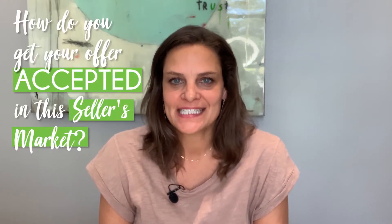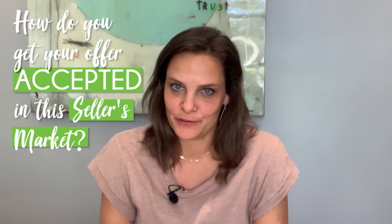How do you get your offer accepted in this seller's market? Here are the top five do's and don'ts.